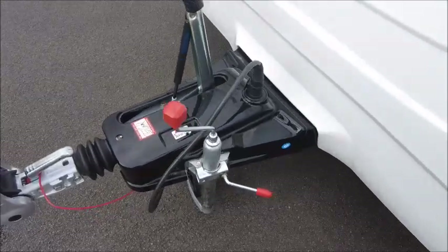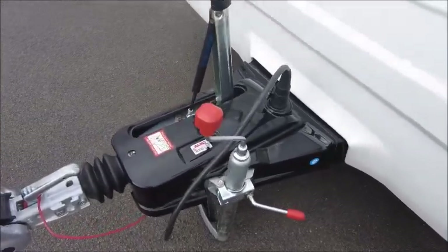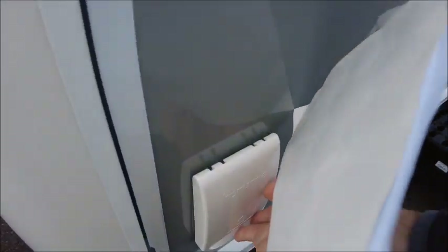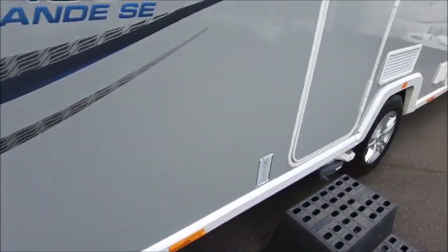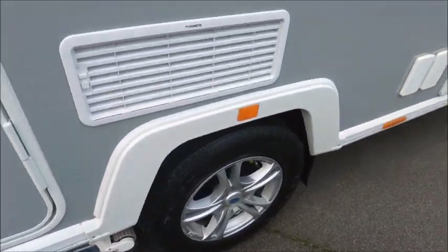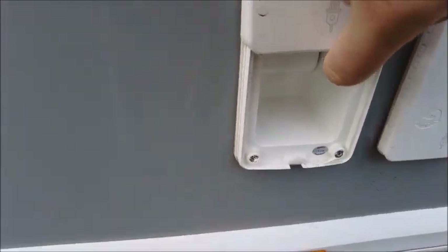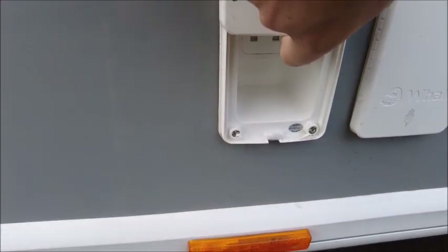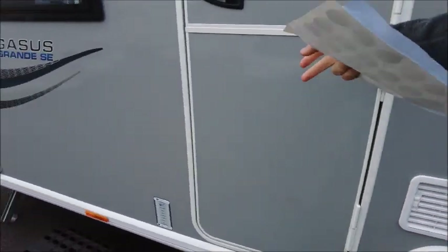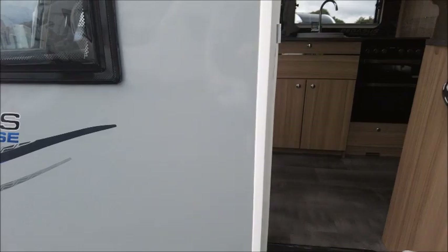We've got the Alco stabiliser hitch and this model's got Alco ATC. We've got the external barbecue point here. There is a PowerTouch Evolution base fitted and there are two sockets here — the UK mains and an external electric outlet, so that's for connecting to electrics on a caravan park.